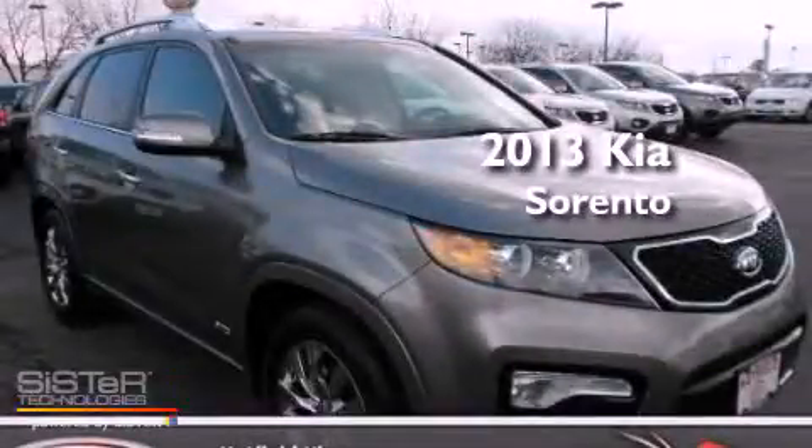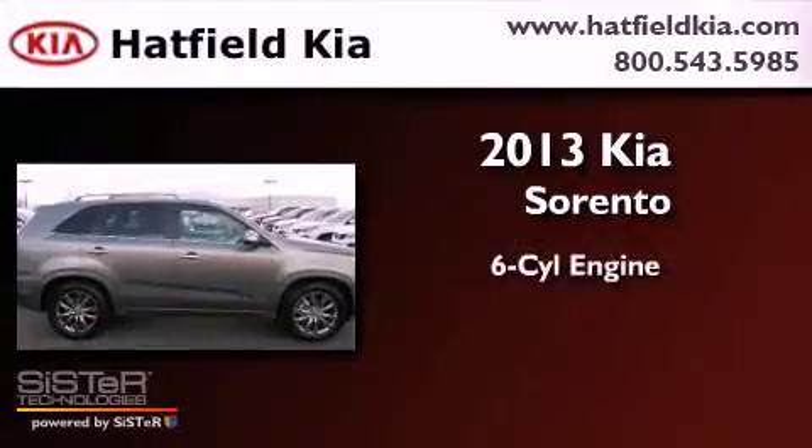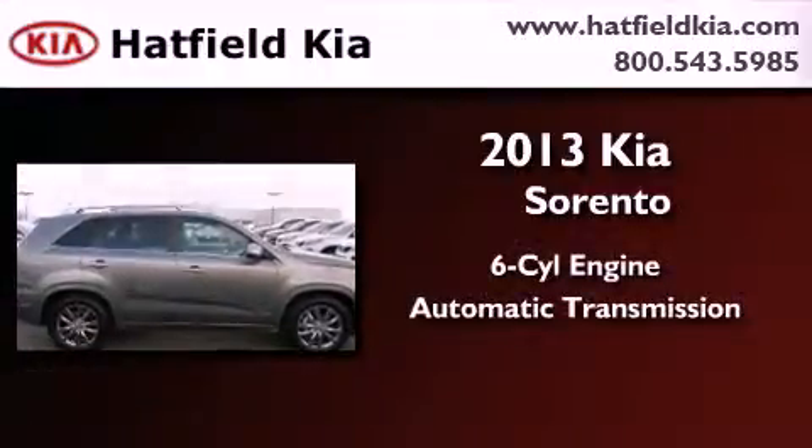This is a brand new 2013 Kia Sorento. It has a six-cylinder engine, an automatic transmission, and four-wheel drive.